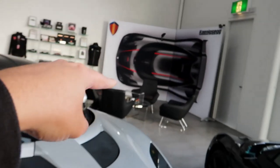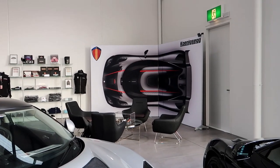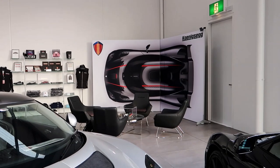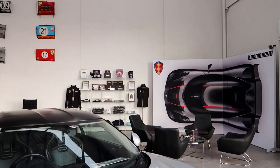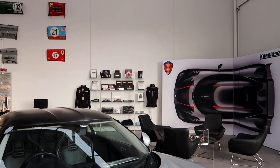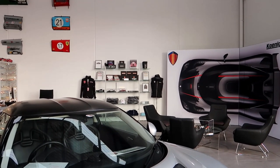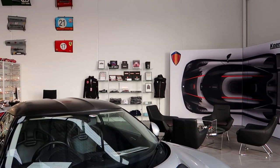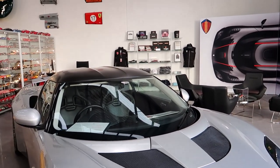Is that official Koenigsegg gear, like seats and furniture? We actually had that specially made for the showroom. Then you've got the jackets over there — you can actually order those online with the Lorbeck jackets as well, the hats, and the Koenigsegg hats there. A little bit of merchandise — if you go to our website, you can click on the merchandise and purchase them online.